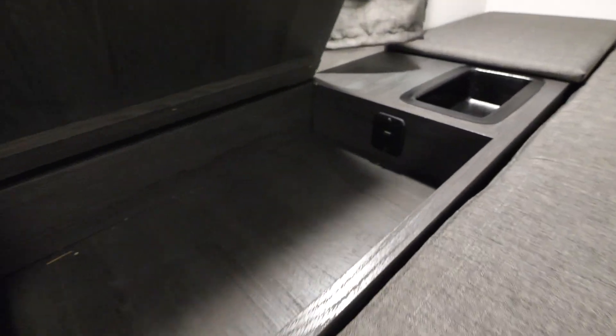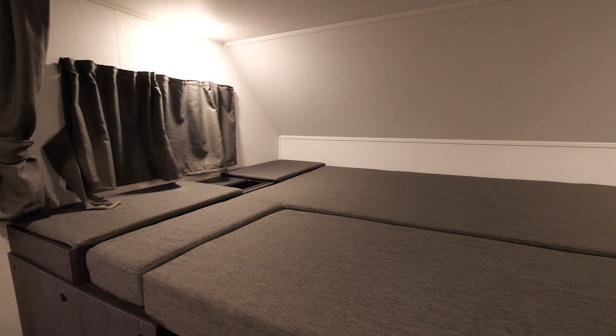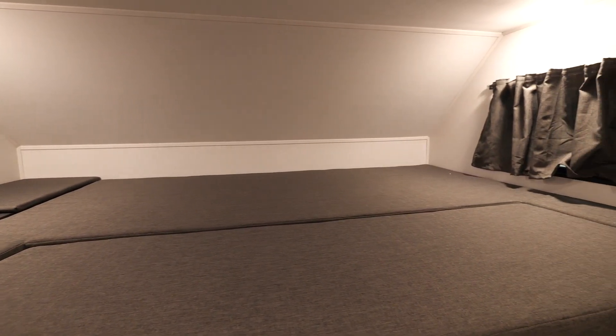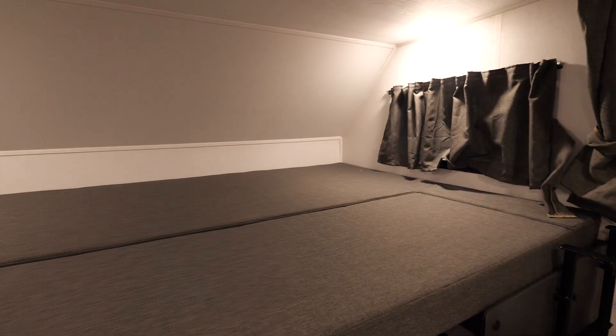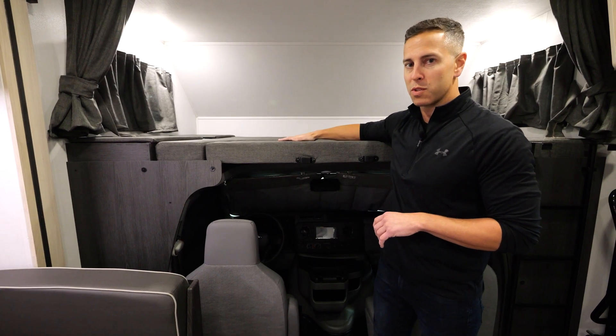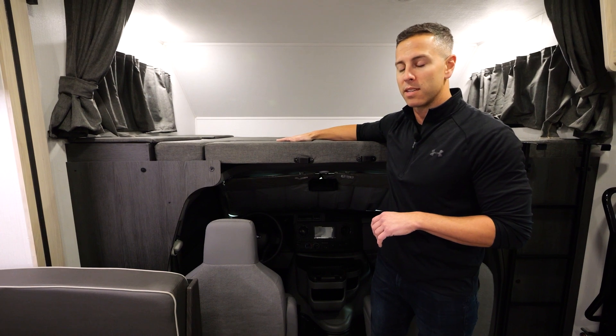This bunk measures 60 by 80 inches, meaning your fitted sheets will fit it, and it has two cubby holes with power sources for the kids' goodies. It has two full-size windows that open on both sides for cross-ventilation, and also has an AC duct on the other side of the privacy curtain. A great use of space and a very comfortable way for the kids to travel.